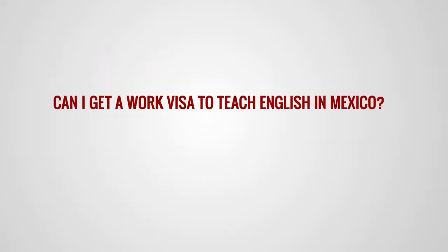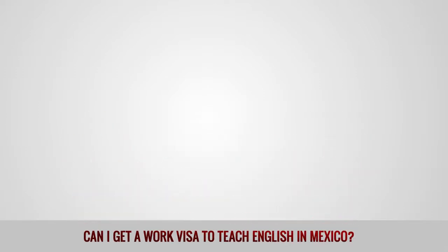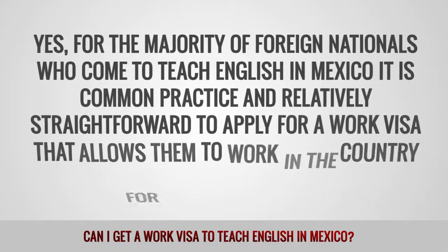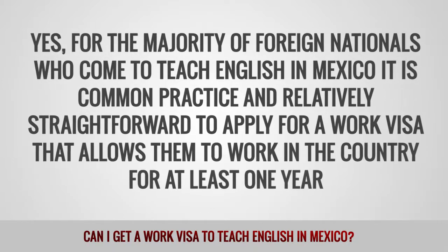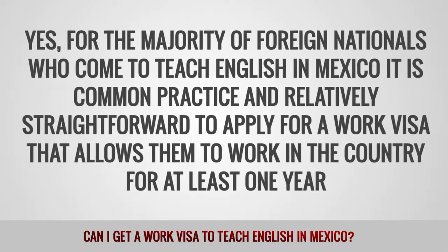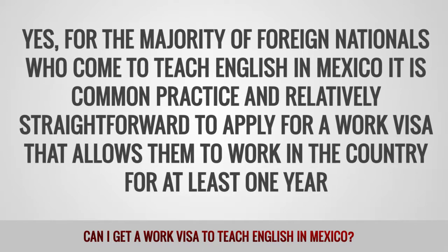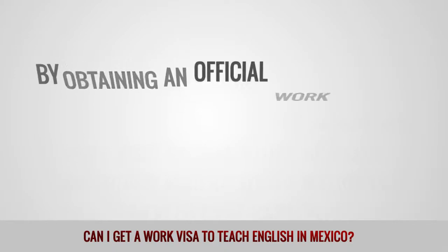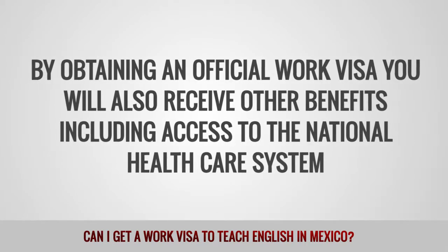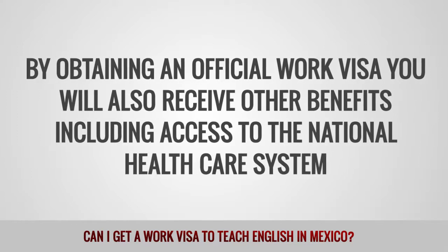Can I get a work visa to teach English in Mexico? Yes, for the majority of foreign nationals who come to teach English in Mexico, it is common practice and relatively straightforward to apply for a visa that allows them to work in the country for at least one year. By obtaining an official work visa, you will also receive other benefits including access to the national healthcare system.